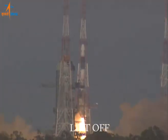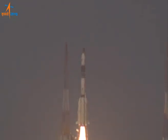Majestic liftoff of GSLV from the launch pad at Sriharikota, the spaceport of India.